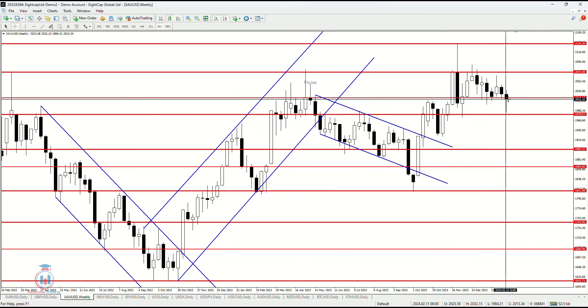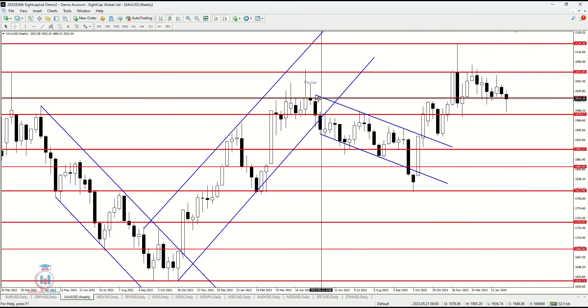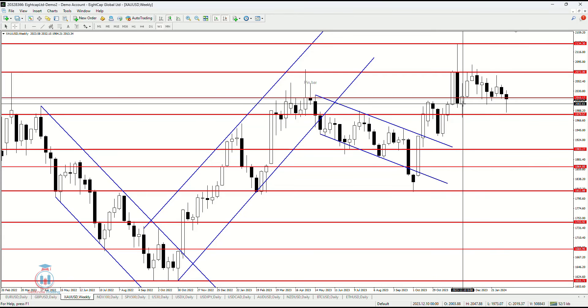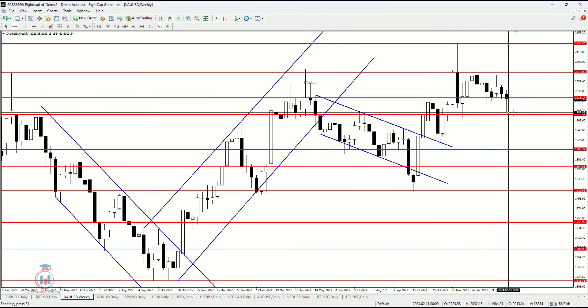For now, as it looks, I would say the price could move even more down on the weekly time frame. A very important level is still here at 2003. If the price goes below this on the weekly time frame, this will trigger the price to reach around 1980, which is the very important level we can see on the weekly time frame.